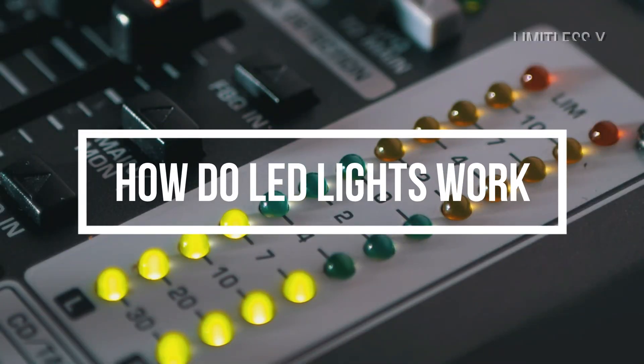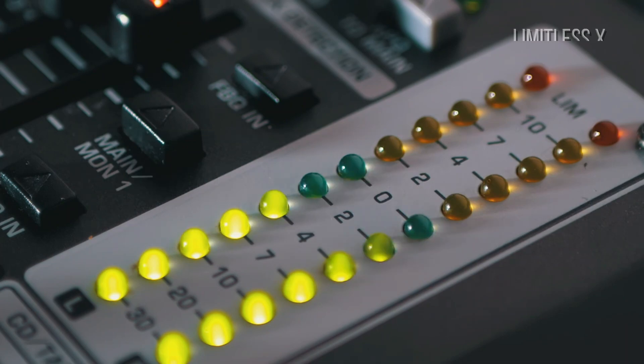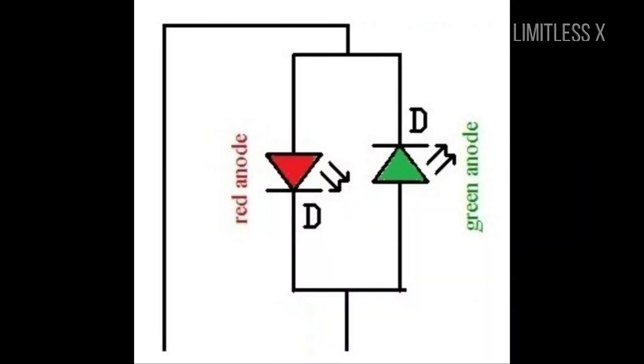How do LED lights work? LED lights are made up of small light-emitting diodes, which are shaped according to our requirements. To understand how an LED light works, we have to get into the details of how an LED works in the first place.